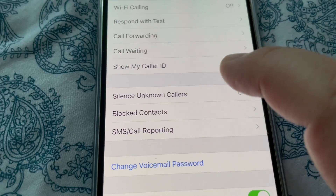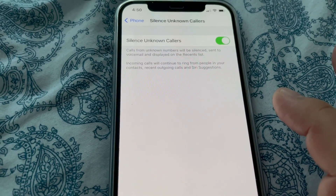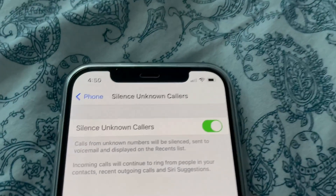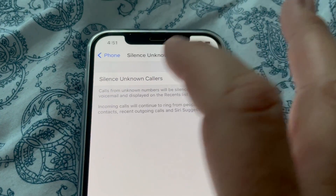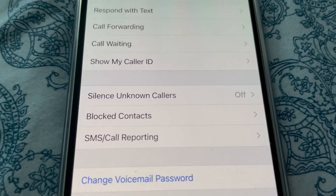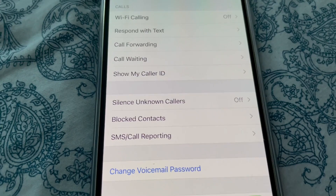You need to turn it off if you want to hear your phone ringing when somebody calls you from a hidden number. Turn it off — now it's off. That means it will not be silent when somebody calls you from an unknown number.